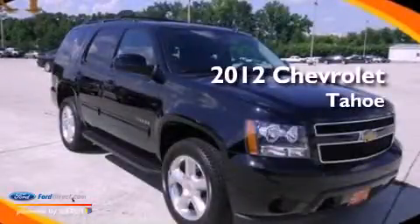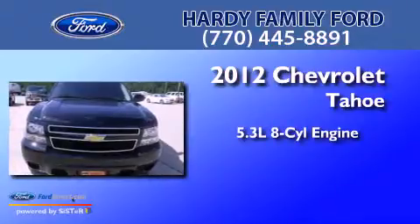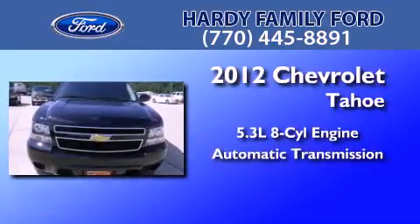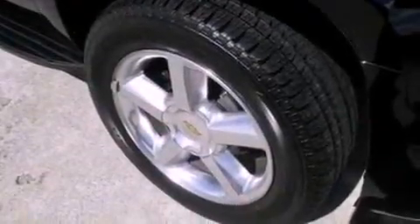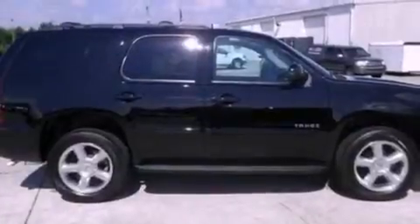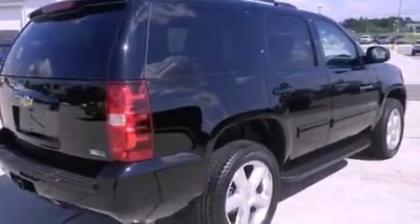This is a 2012 Chevrolet Tahoe. It has a 5.3-liter, eight-cylinder engine and an automatic transmission. Its top features and packages include Bluetooth cell phone integration, third-row seats, a low-tire pressure indicator, XM satellite radio, aluminum wheels, and traction control and stability control systems.